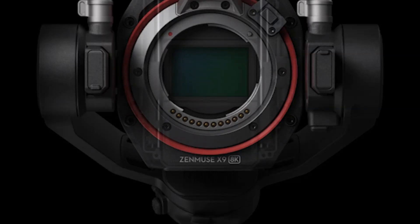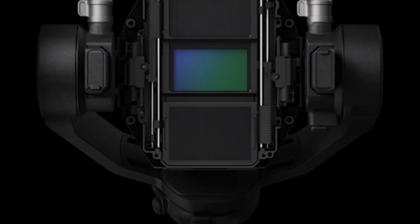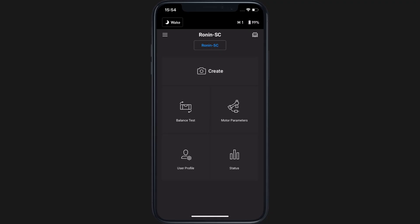With class-leading stabilization, AI-powered autofocus, and advanced imaging technology, the camera presents exceptional value for content creators, filmmakers, and photographers looking for a versatile and reliable mirrorless camera.